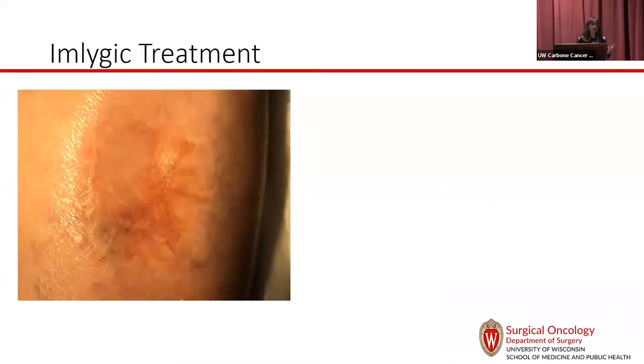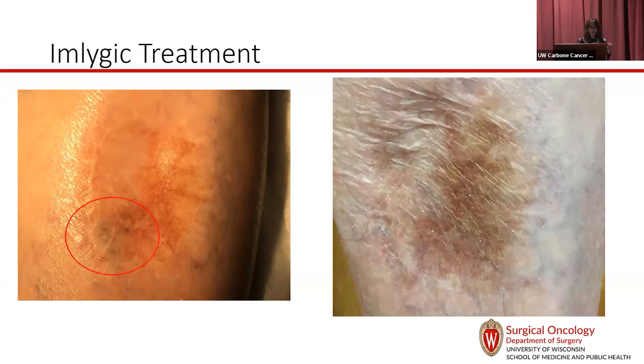We've used Imlygic, though probably for fewer people than the company would like, because around the same time it was being developed, really effective systemic therapies were also being approved. For a patient with just a small local recurrence, giving heavy systemic therapy feels like overkill. So we used Imlygic — just injected that local area — and over the course of a month or two it completely resolved. We did a biopsy to prove nothing was left, and she went on to live the rest of her life.